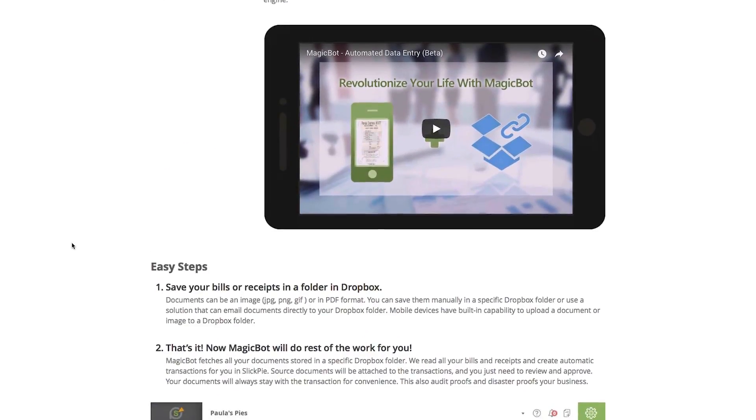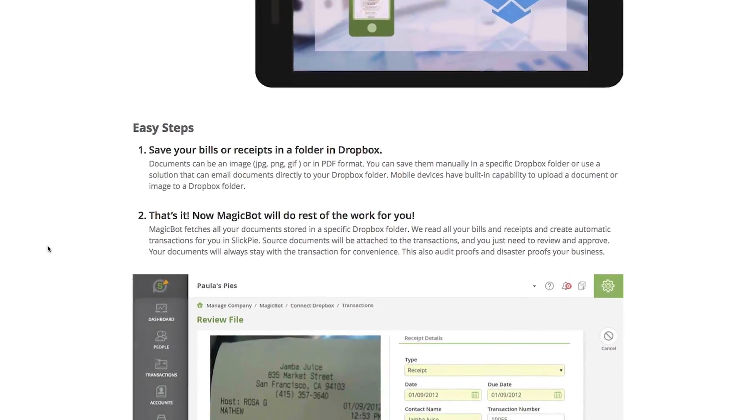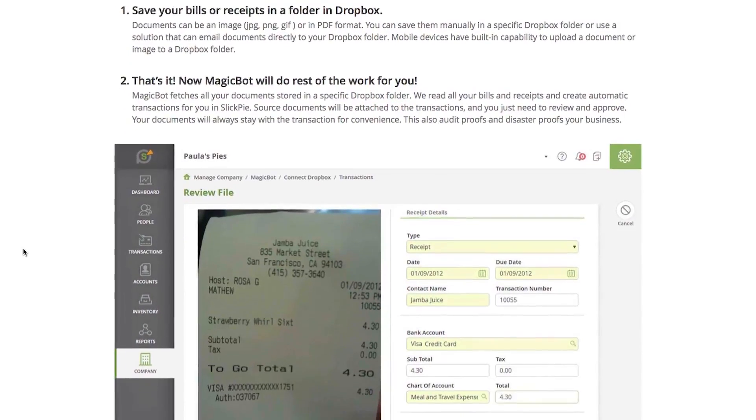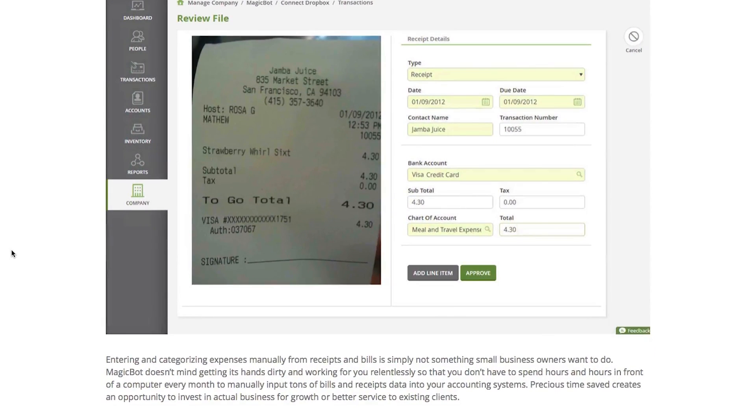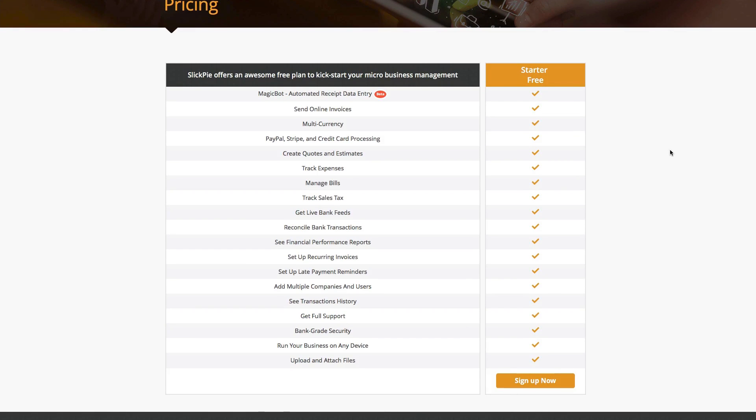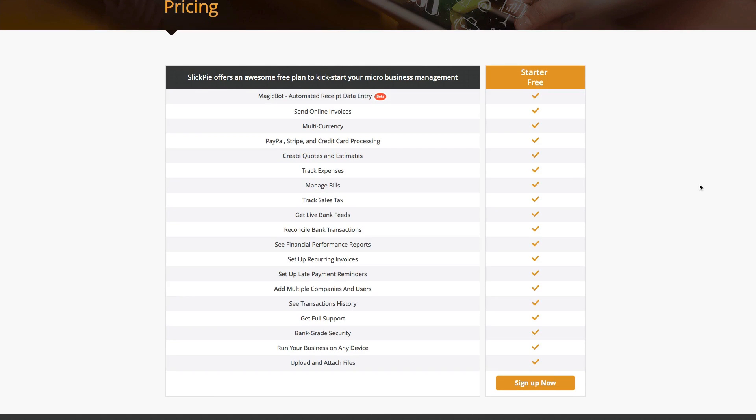One special feature that's still in beta is the MagicBot, an automated receipt data entry tool that lets you scan receipts with your phone and convert them into digital data. Perhaps the best thing about SlickPi is that it's absolutely free with all the features included.